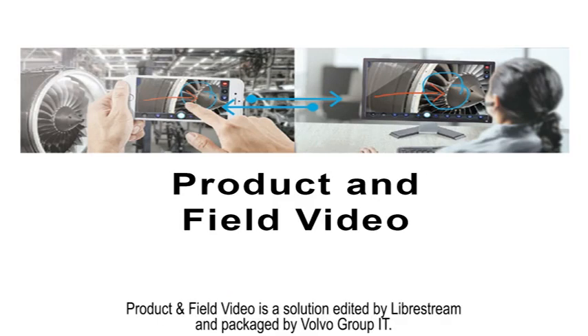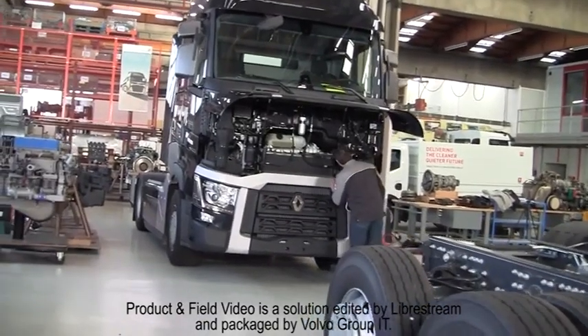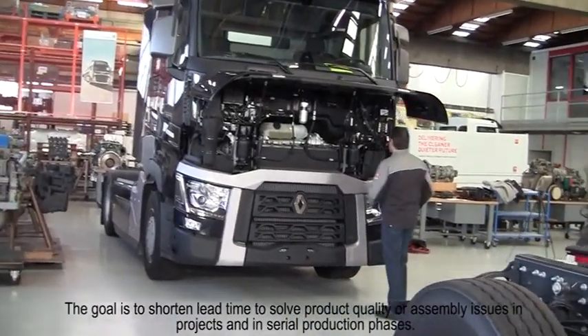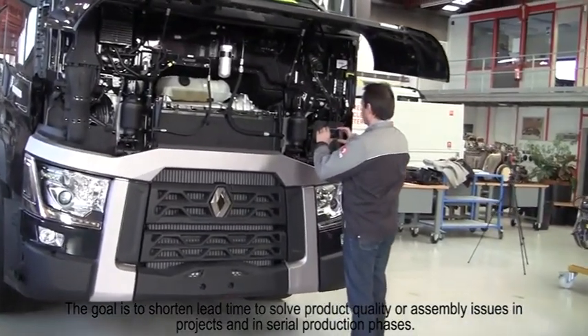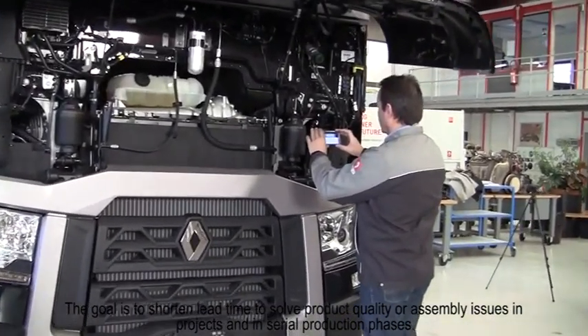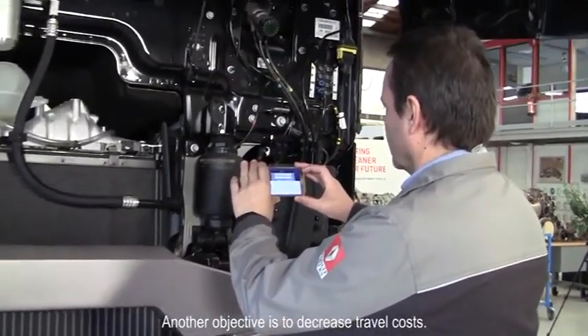Product and field video is a solution edited by LiveStream and packaged by Volvo Group IT. The goal is to shorten lead time to solve product quality or assembly issues in project and in the serial production phases. Another objective is to decrease travel costs.